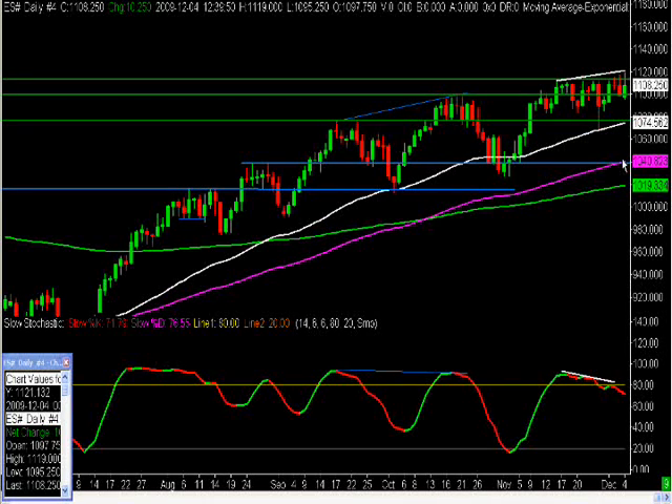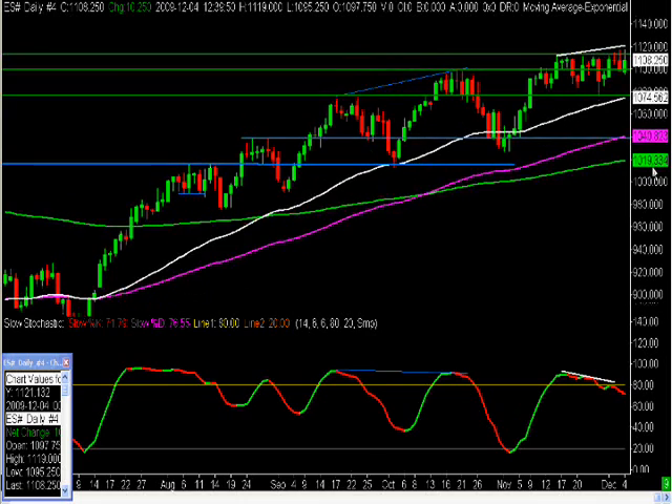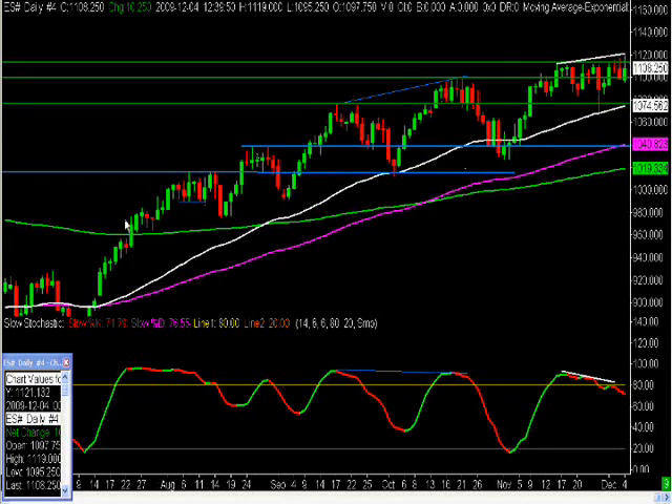If you just look at the previous price action, when we have started to move, we go higher, consolidate, pull back, go higher, consolidate, pull back — that pattern repeating. So now are we going to get a pullback? That remains to be seen. We'll just have to wait and see. Now you have a higher high from Friday while you still have a lower high on the stochastic continuing lower.